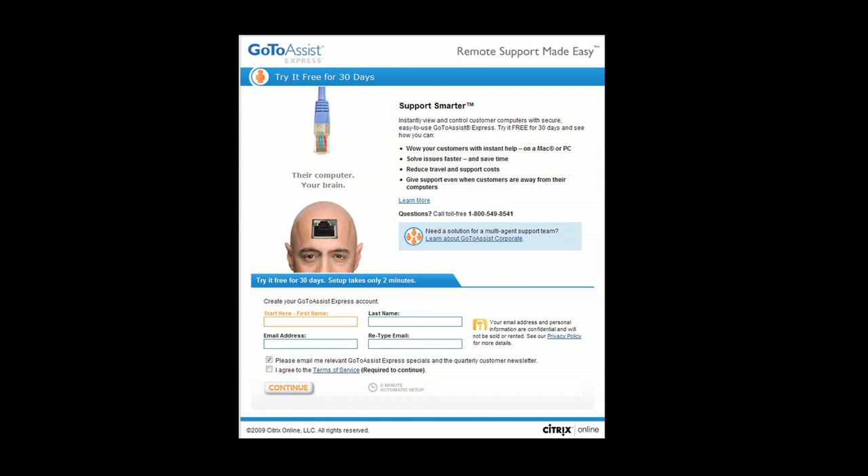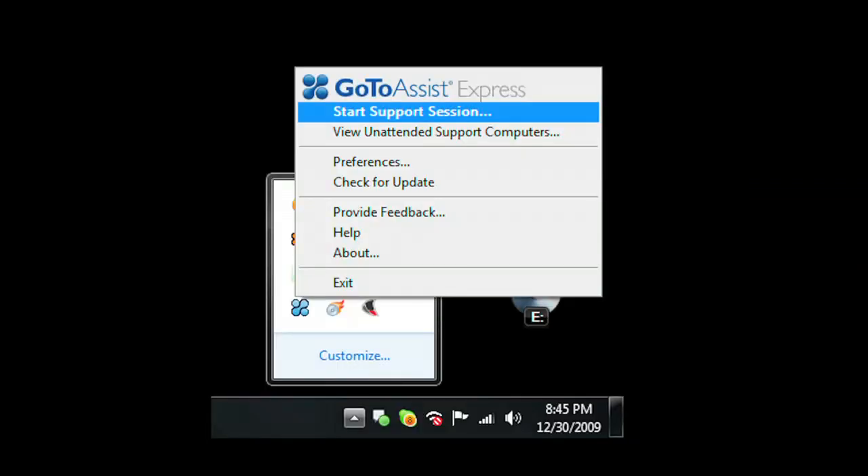Starting your own computer business could not be easier with GoToAssist Express, an easy and secure remote support solution purpose-built for individuals, small businesses, and professionals who need to support clients. With the click of your mouse, start a support session.